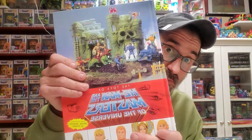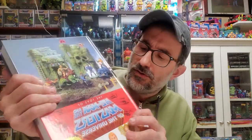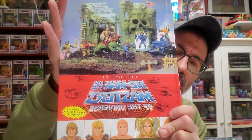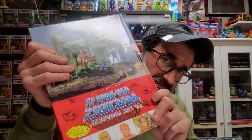Hey, what's up guys? Today I have a really cool book that I got in the mail, I believe Tuesday. It's called The Toys of He-Man and Masters of the Universe. There is also a little section about She-Ra and Princess of Power, of course. It's a really big book.